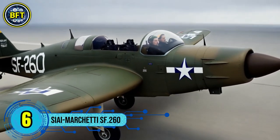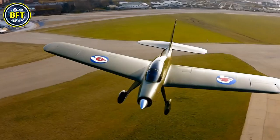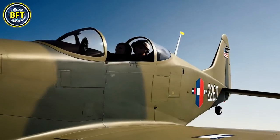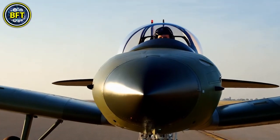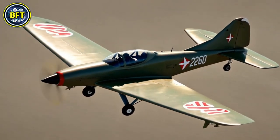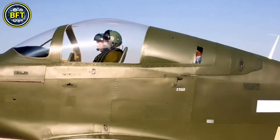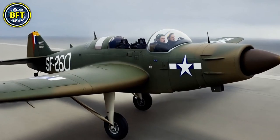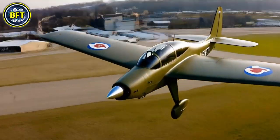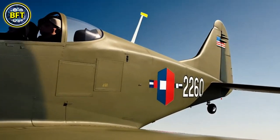Number 6: SIAI-Marchetti SF-260. The SIAI-Marchetti SF-260, now known as the Leonardo SF-260, is an Italian-designed light aircraft primarily used for military training and aerobatics. Designed by Stelio Frati, the aircraft first took flight in 1964. Over the years it has become a popular choice for military forces worldwide due to its versatility and reliability as a trainer. The SF-260 is used by many smaller air forces as both a trainer and a light attack aircraft, particularly in its armed version, the SF-260W Warrior, equipped for close air support missions, offering a cost-effective solution for nations with smaller defense budgets. The aircraft has been produced in both piston and turboprop-powered versions.